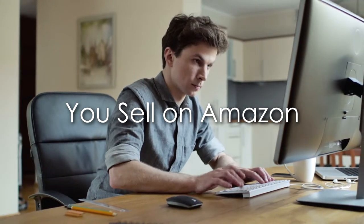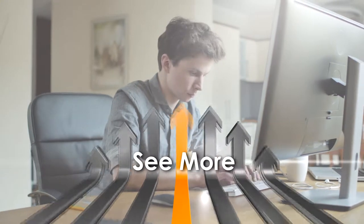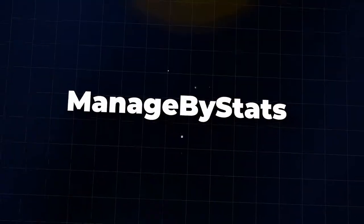You sell on Amazon. You need tools to help you see more, sell more, do more. Welcome to Manage by Stats.